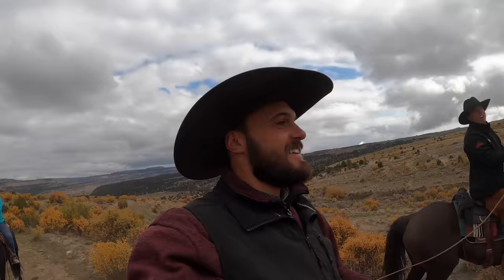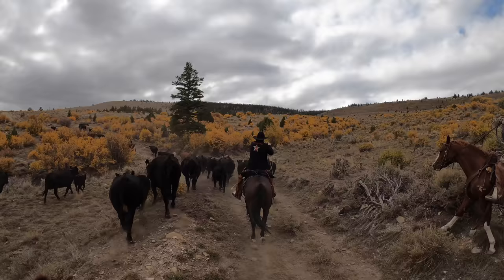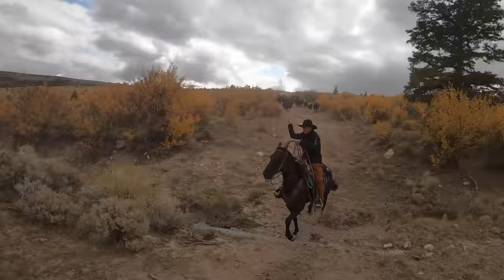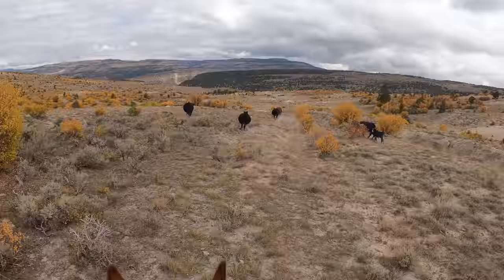Welcome back to the ultimate cowboy showdown. Today we're going to see who can heel more in the next 30 seconds. On your marks, get set, go! All right, Wyatt's got two feet. Oh, he got two — you slipped one. I pulled up on two. I'm the winner! I think I might take a couple points away with old Boone running away like that. We'll leave this one at a draw.